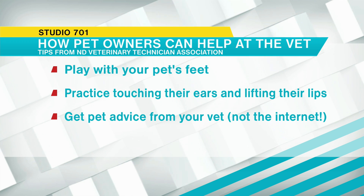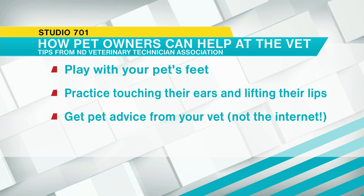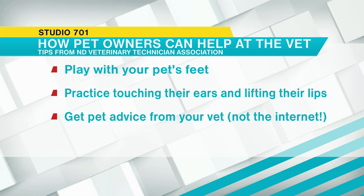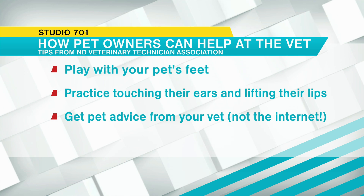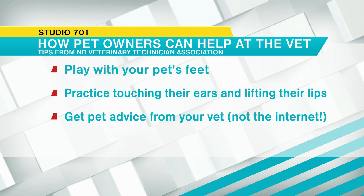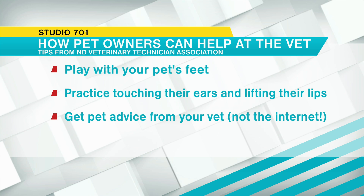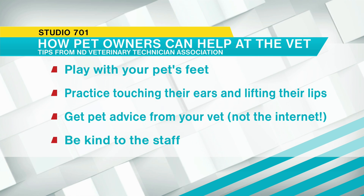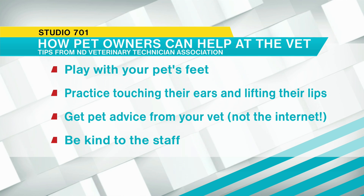Another big tip: get your pet advice from your veterinarian, not the internet. The internet can be a good resource, but you want accurate, well-researched information. Veterinarians and veterinary technicians are required to earn continuing education credits, so we have the most up-to-date, best-researched information available. We just want to make sure your pet stays healthy.